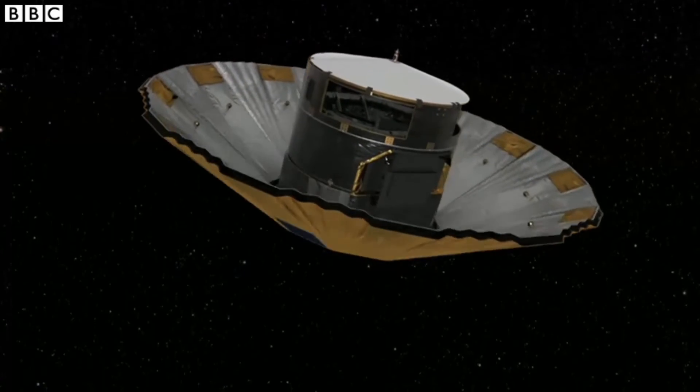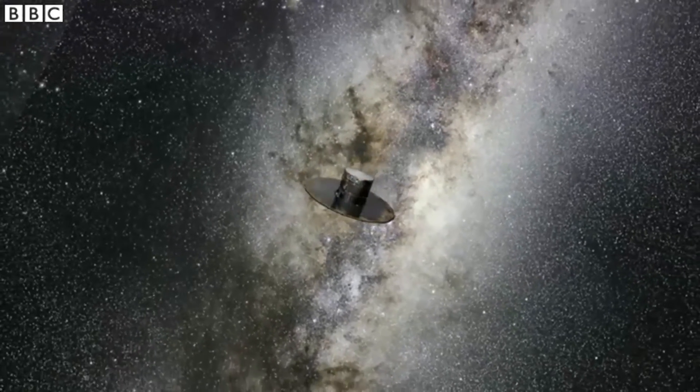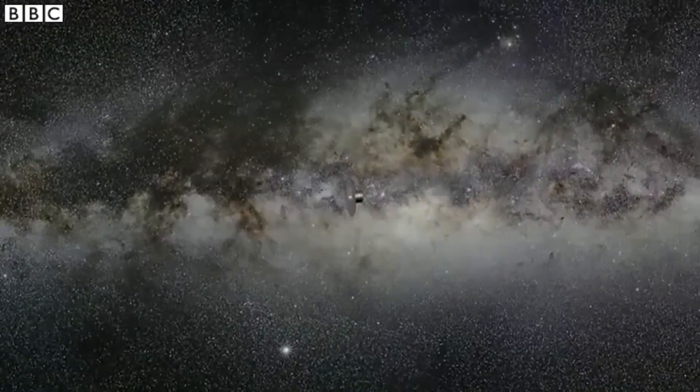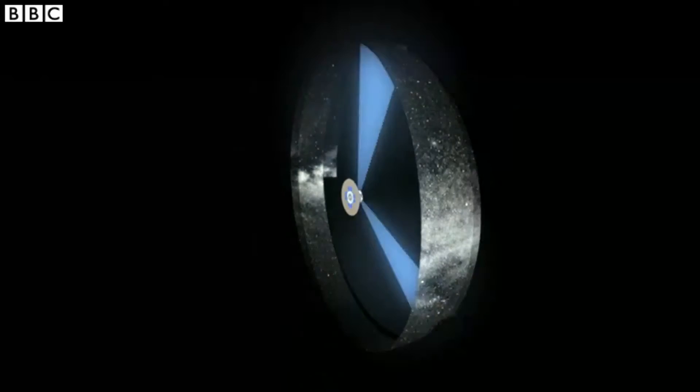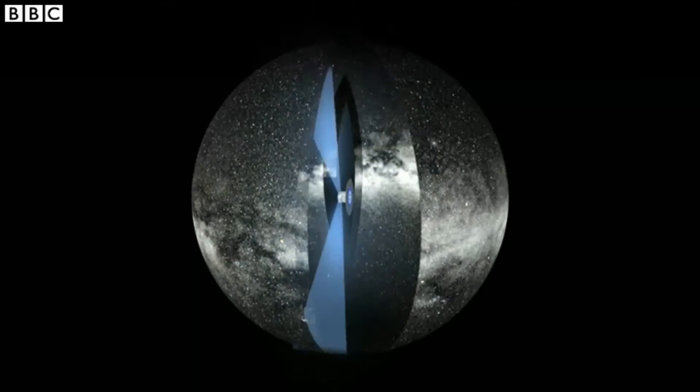Over the past three years, the Gaia Space Telescope has been scanning the skies and has mapped the brightness and precise location of more than a billion stars. So very soon, there will be a more accurate picture of what the Milky Way really looks like.